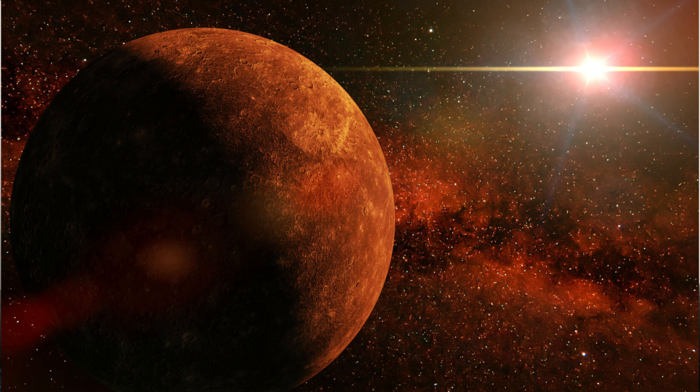One of the most striking features of Mercury is its extreme temperature. During the day, the temperature of the planet's surface can reach up to 800 degrees Fahrenheit, which is hot enough to melt lead. At night, however, the temperatures can plummet to –290 degrees Fahrenheit. This extreme temperature range is due to the planet's lack of atmosphere and its proximity to the Sun.